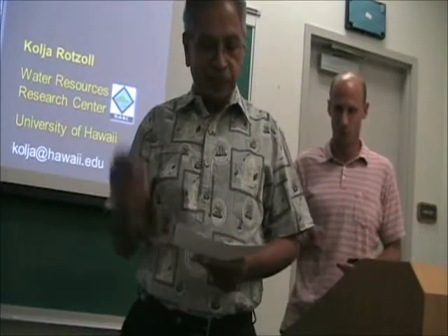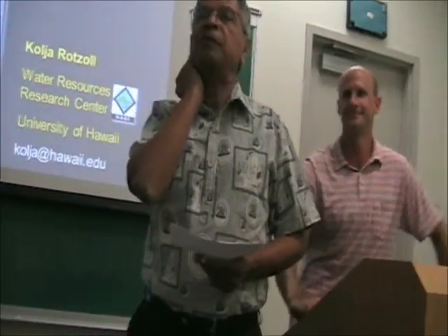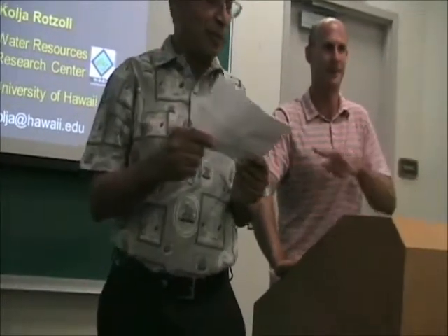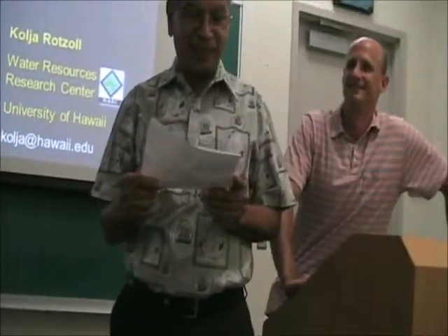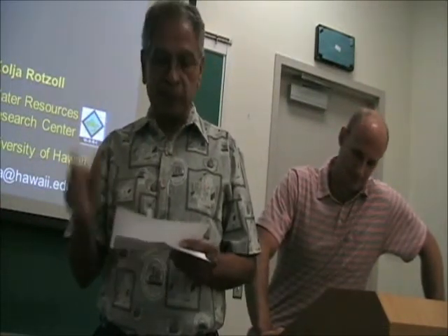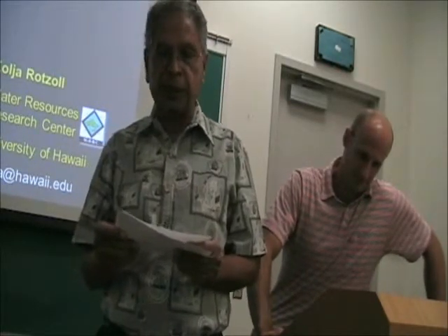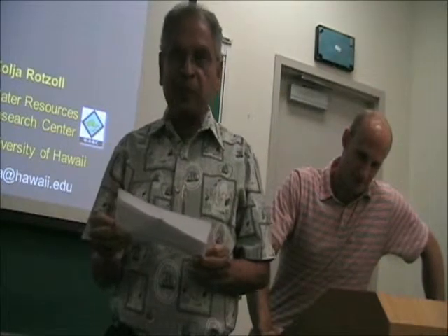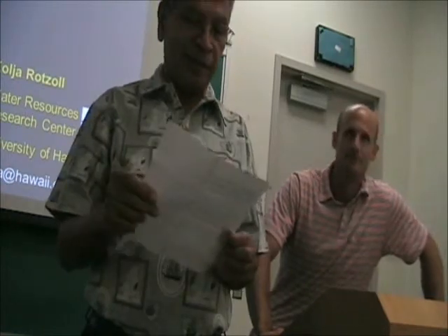Dr. Kolia Rotson. Kolia graduated from here from the Department of Geology and Geophysics in 2007. Before that he got his master's and bachelor's from the University of Yale in Germany and since graduation has been working with us and with the USGS Pacific Island Water Science Center. He is a top-notch groundwater modeler and has been very active in the area.